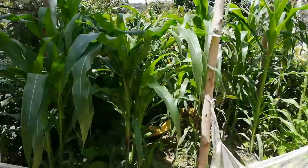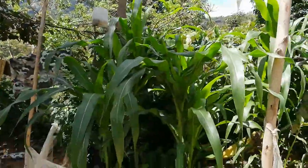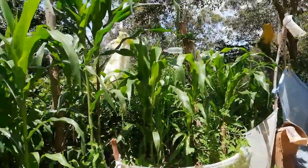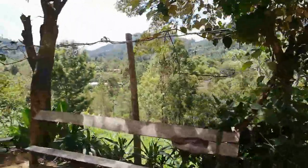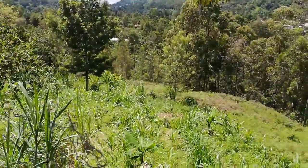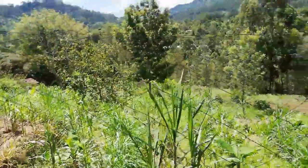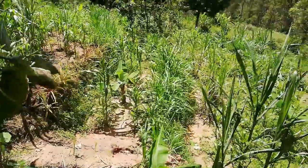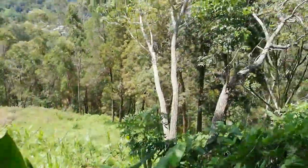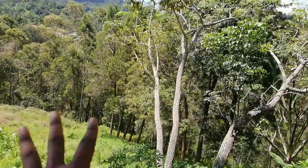Out here we have something going on — a mini greenhouse, or something like that. We have planted some vegetables and some maize. We are making use of it. All of this area — we have maize, we have grown it all the way from up here down there.